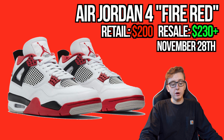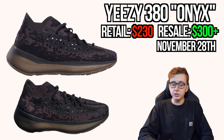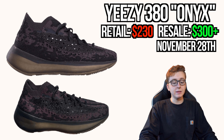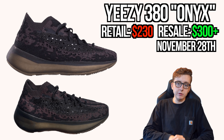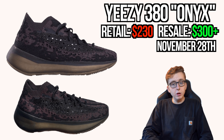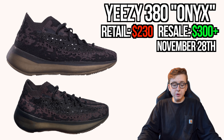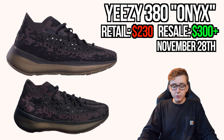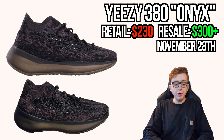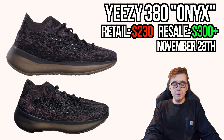Also November 28th, the Yeezy 380 Onyx dropping in non-reflective and reflective versions, retail $230. This might be one of the only times a Yeezy 380 is actually worth copping, because it's a triple black colorway — and every triple black Yeezy always does really well. The 380's colors have been terrible lately since the first release, but this onyx colorway is much easier to wear. Definitely worth copping in all sizes.